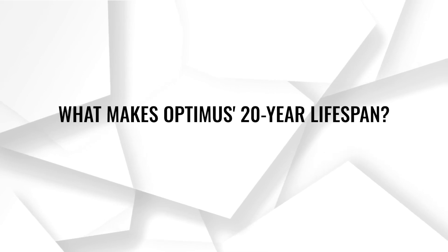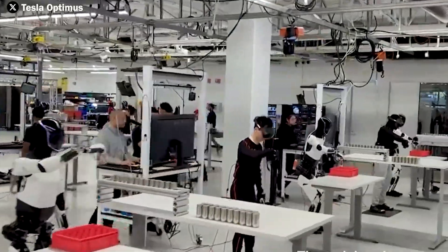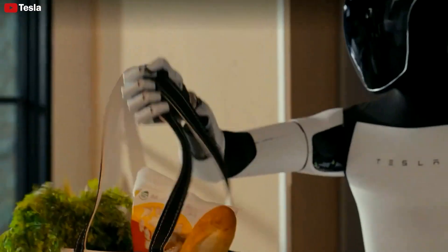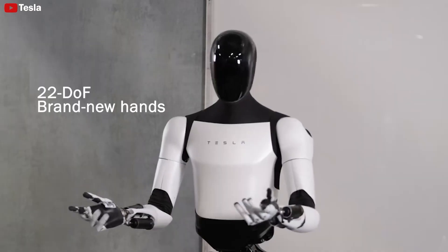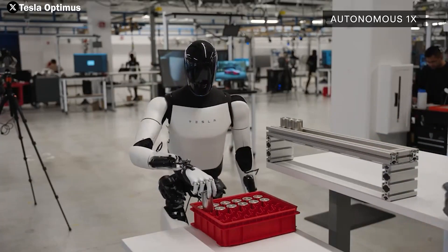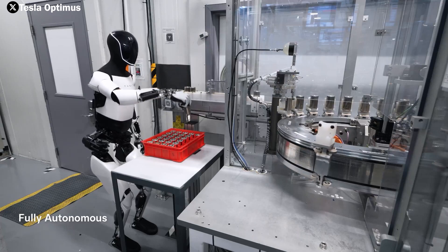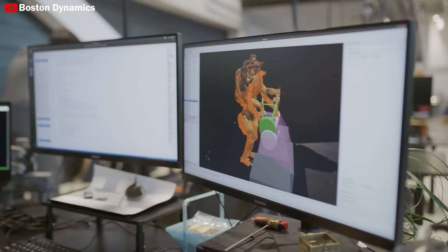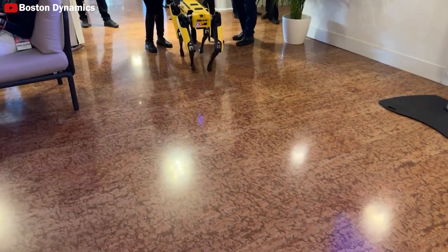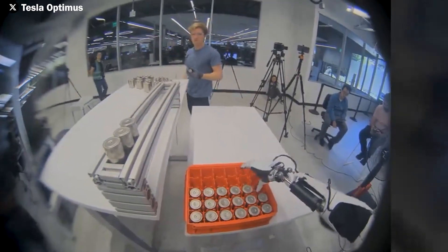What makes Optimus' 20-year lifespan possible? Elon Musk and the Tesla team have set an ambitious goal to develop a robot capable of continuous use for 15 to 20 years — impressive given real-world testing, material durability, and exceptional technological performance. For comparison, Boston Dynamics produces robots with an average lifespan of 5 to 10 years, nearly four times shorter than Optimus, even after investing over a decade in research.